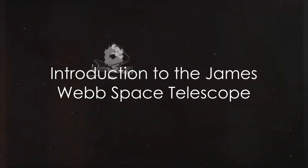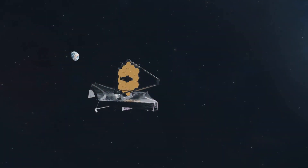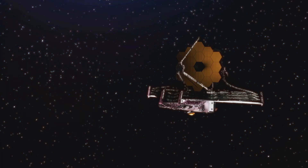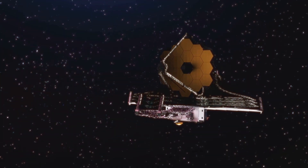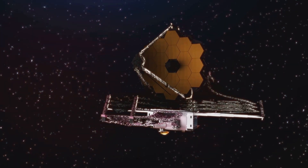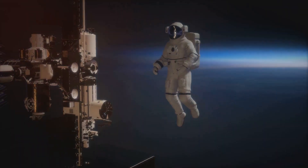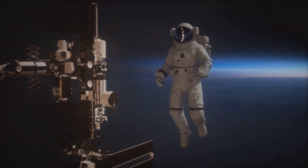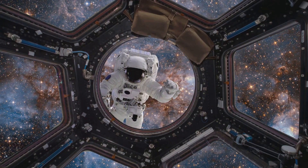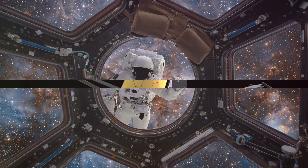Imagine being able to look back in time over 13 and a half billion years. Sounds impossible, right? Well, the James Webb Space Telescope can do just that. This extraordinary piece of technology, brilliantly engineered to succeed the Hubble Space Telescope, has made this seeming impossibility a vivid reality. It is opening newer horizons and pushing the boundaries of our understanding of the cosmos. Shall we begin this enthralling journey through time and space? Let's dive right in.